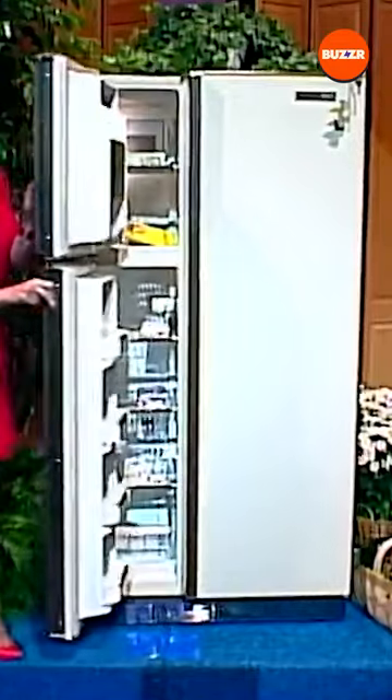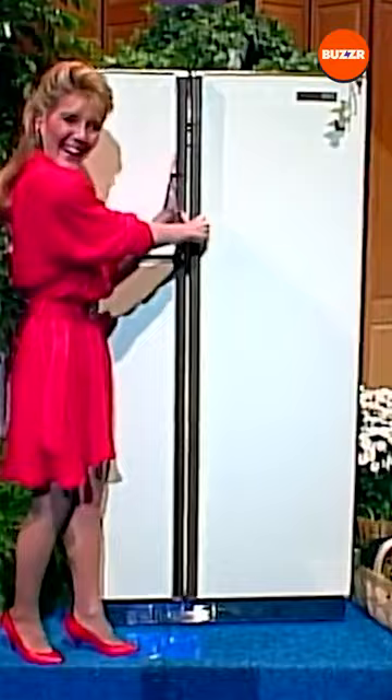Family size 17 cubic foot frost-free refrigerator-freezer with chilled meat keeper compartment, cantilever glass shelves in refrigerator, and glide-out rollers, furnished by White Westinghouse.